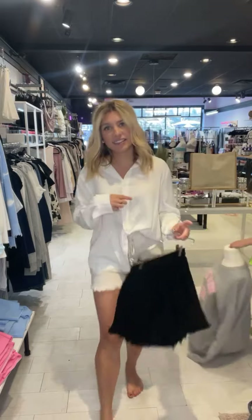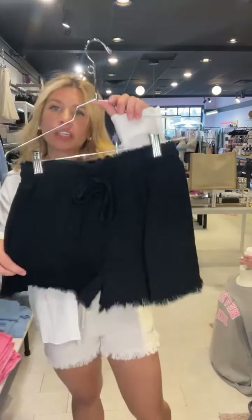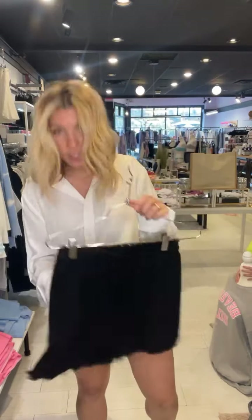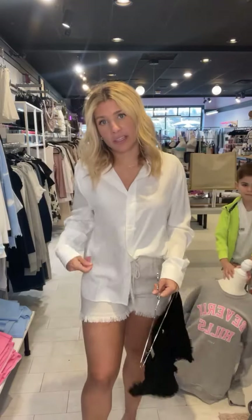Next I have on the Izzy fringe bottom shorts — they're so cute in a little linen material. They come in this oatmeal color and also black. I have it paired with the Krista button-down — a super lightweight button-down, really cute to wear with jeans or even over a bathing suit in the summer.